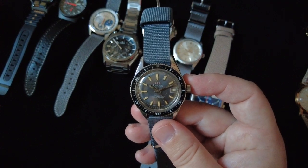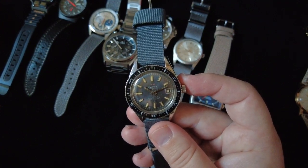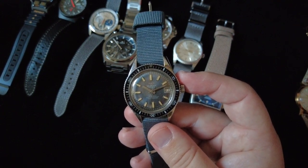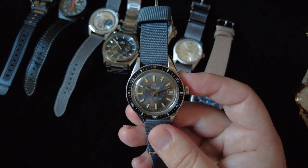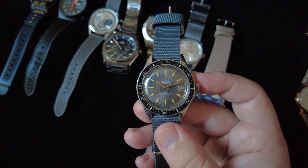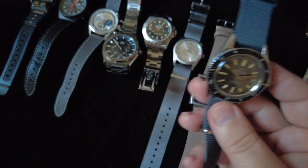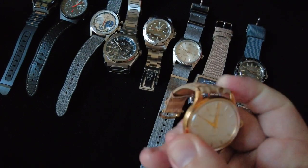I had it serviced a couple of times and had a new crystal put on it. I love the way the markers have aged — it's got this really creamy tan lume now that contrasts beautifully with the gray sunburst dial and the black Bakelite bezel. This is another one I'll never sell, and I really enjoy wearing it because of the connection it has with my dad and my great-grandfather.